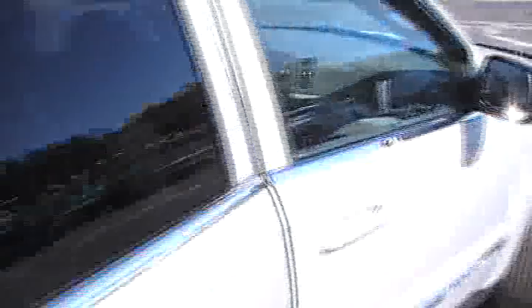Going around here to show you the other side of the interior — can't say enough about the condition of the leather in this one. Doesn't look like the back seat has been used hardly at all. And again, those heated seats — that's a nice option there in the wintertime.